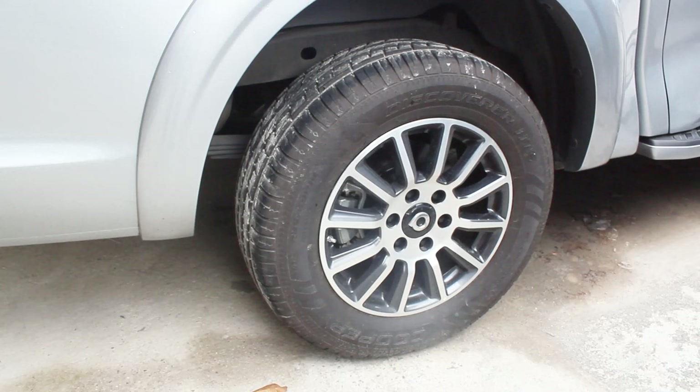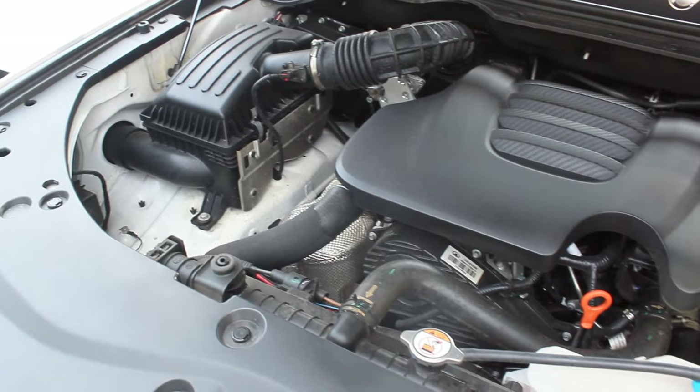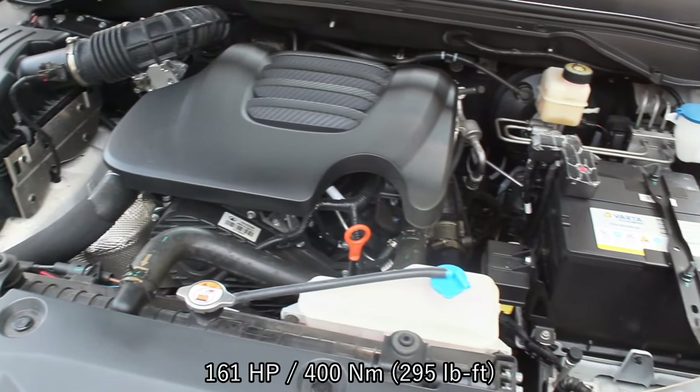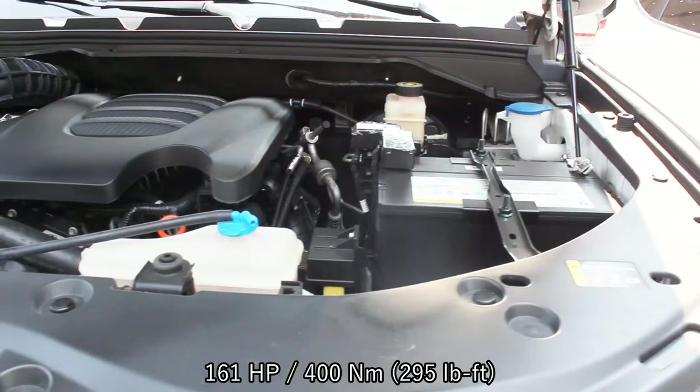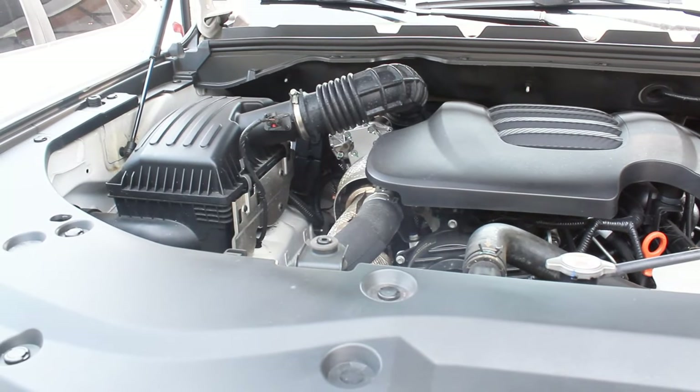What caught my attention immediately with this specific 4x2 Luxe model compared to the 4x4 is that it's running on Cooper on-road tires, compared to the all-terrain tires on the 4x4 loan unit I have. Exterior-wise and load bed are exactly the same. The engine is still a 2-liter turbocharged four-cylinder producing 161 horsepower and 400 Newton-meters of torque, and all Canon Luxe automatic models use an 8-speed ZF automatic transmission.